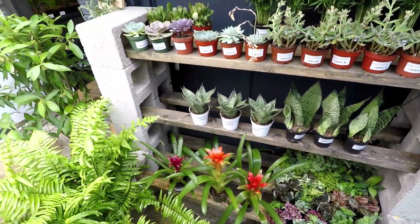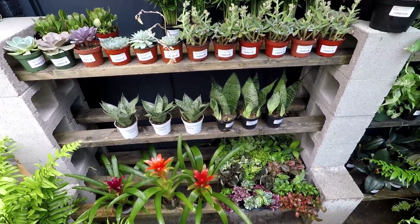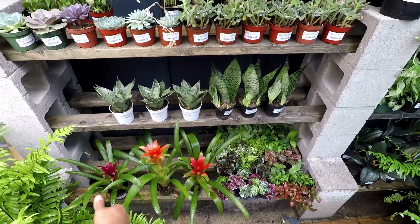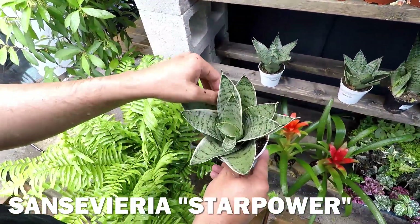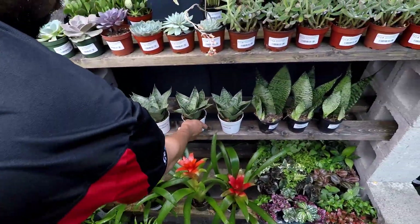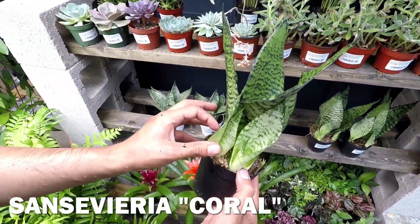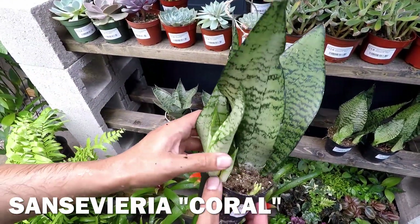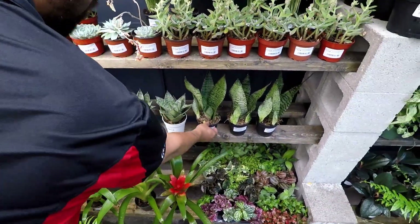The snake plants — Mother-in-Law's Tongue — they've got all kinds of crazy names. The Sansevierias. I think they're calling this one Star Power Sansevieria, and then the Coral Sansevieria. These are another one that's really easy to propagate — you get a lot of little baby pup plants coming out. Some you can divide and turn into bigger plantings.